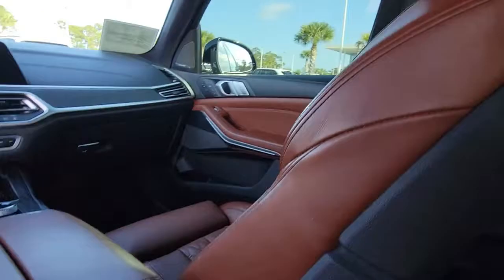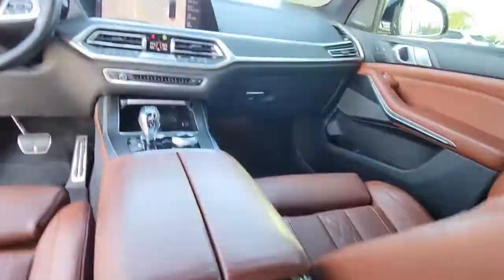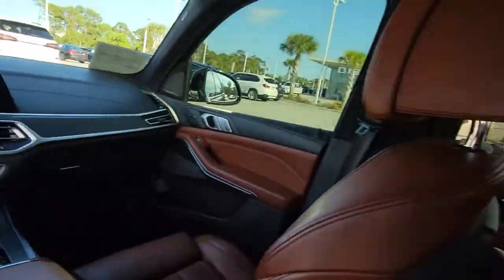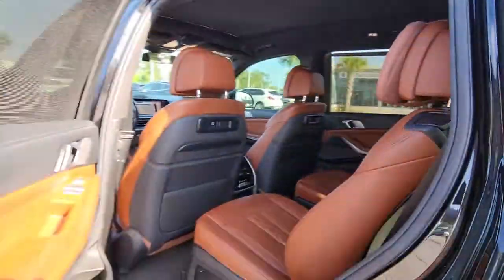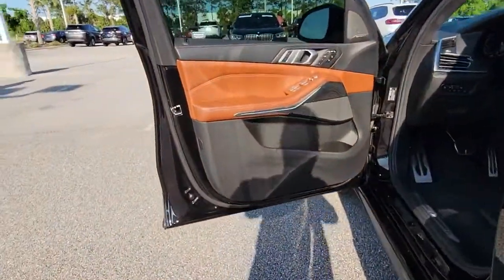Panoramic roof, all-wheel drive, navigation system, hands-free liftgate, keyless entry, sun/moonroof, power liftgate, keyless start, power passenger seat, satellite radio.